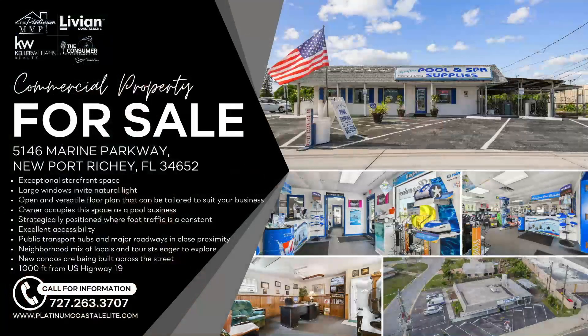We have a commercial property at 5146 Marine Parkway. Our team lists residential, commercial, and vacant land properties — about 60 current listings right now. This one on Marine Parkway is a great opportunity for a business owner. You have an exceptional storefront space with large windows that invite natural light, an open and versatile floor plan, and it's currently occupied as a pool business. Strategically positioned with constant foot traffic, excellent accessibility, public transport close by, about 1,000 feet from US-19 where 40,000 to 50,000 vehicles pass daily. New condos being built right across the street. 5146 Marine Parkway, New Port Richey — a commercial property from the Platinum MVP team.